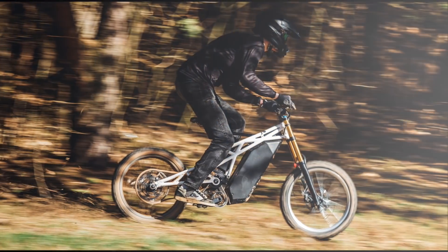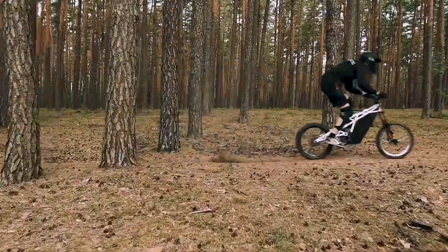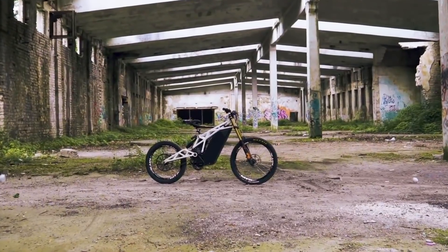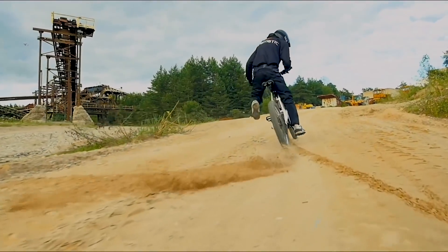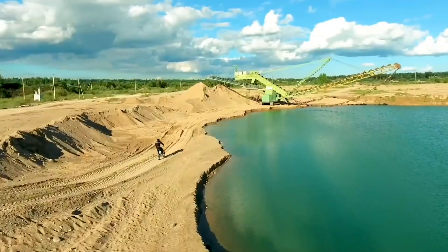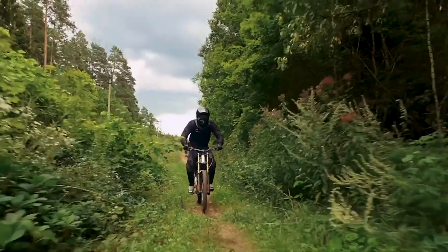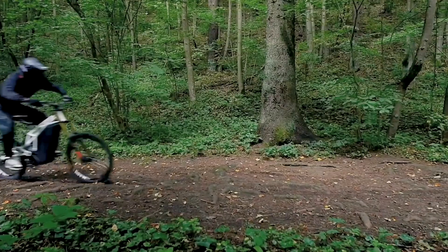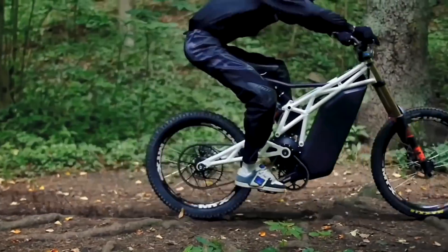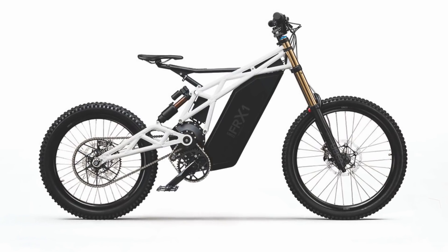Last but not least we have the UBCO FRX1. This is technically an electric bicycle because it has functional pedals, but they're largely vestigial and the specs are motorcycle-level, so we're gonna give it a pass. The FRX1 has a 15 kilowatt or 20 horsepower motor and can hit a top speed of 50 miles per hour or 80 kilometers per hour. But it only weighs 52 kilograms or 110 pounds, meaning its power-to-weight ratio is through the roof. With both a hand throttle and pedal assist, you can decide how you want to ride it in different scenarios — a cool advantage no other bike on this list has.